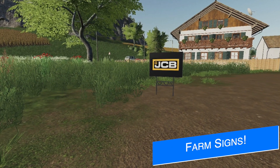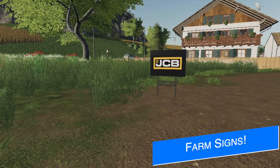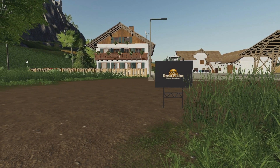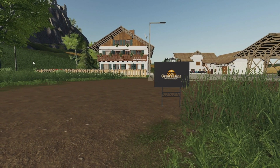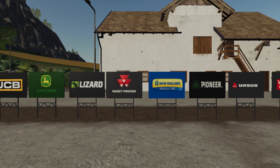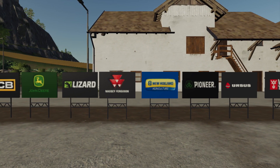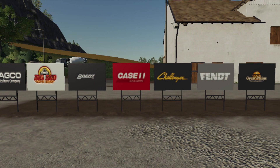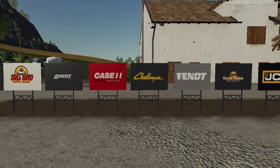Stoneway Designs have sent off their newest project to Giants for testing. The Brandyard Signs features 15 different brands. Since you liked all the flags and billboards so much, here you go. You can see brands like JCB, John Deere, Lizard, Massey Ferguson, New Holland, Pioneer Seeds, Ursus, Wilson Trailers, Agco, Big Bud, Brent, Case IH, Challenger, Fent, and Great Plains.